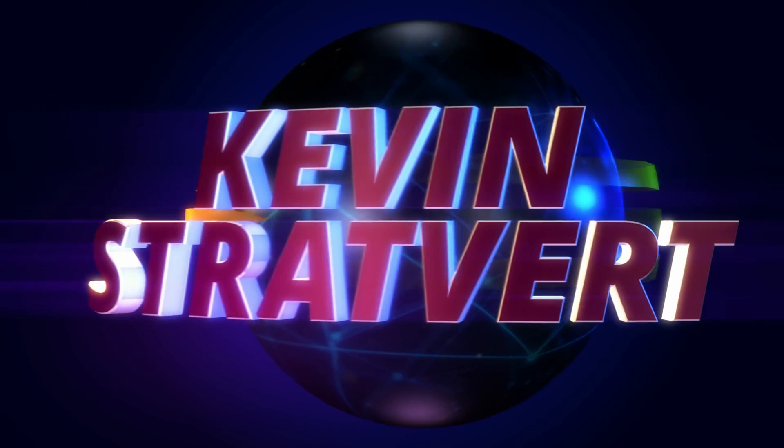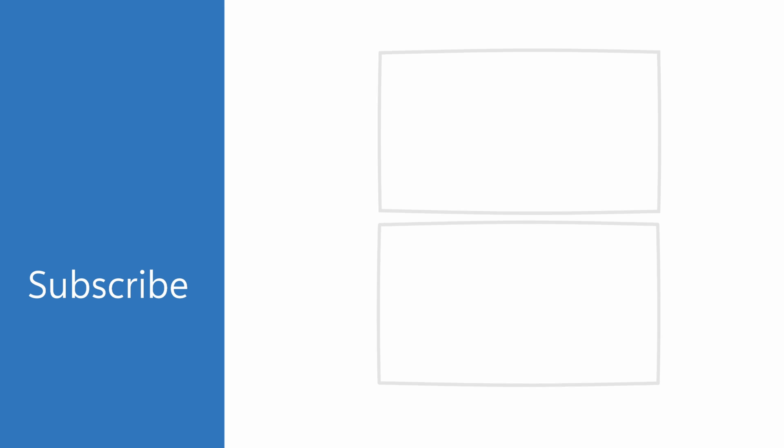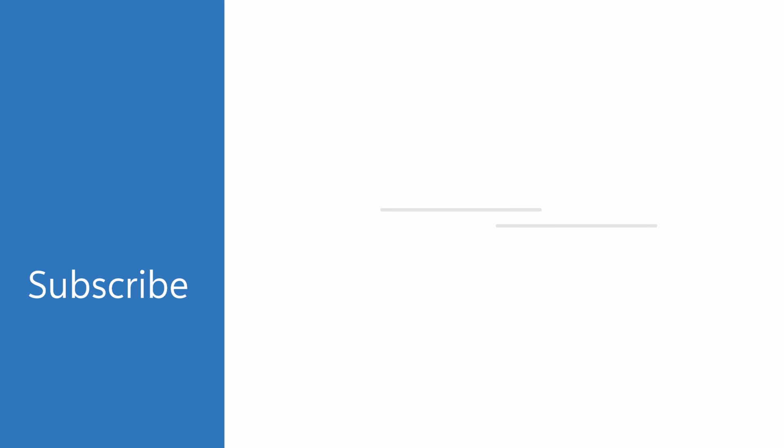Alright, well that was just a quick look at how you can use Verizon Mobile for Microsoft Teams. To get started, head to the website down below and you can request a consultation. To watch more videos like this one, please consider subscribing, and I hope to see you in the next video. Bye-bye.